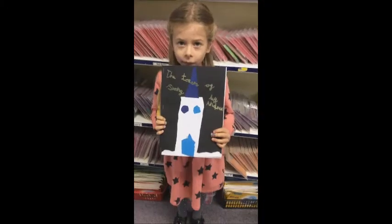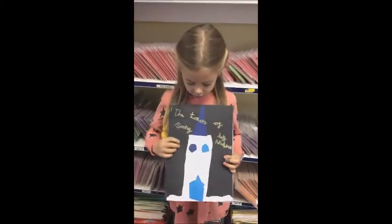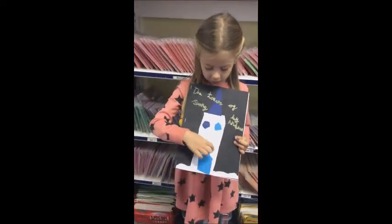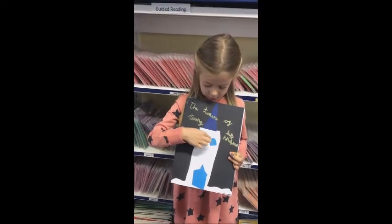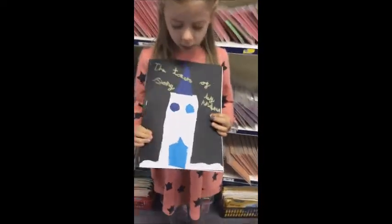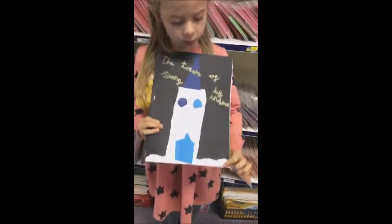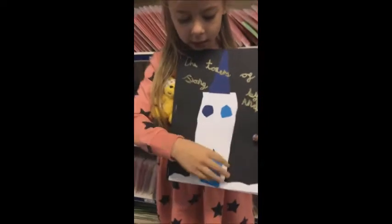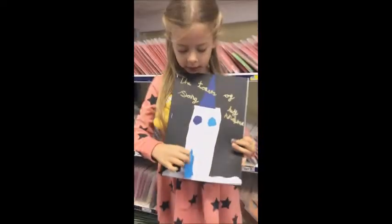I have used a triangle for the woods, and I have used a rectangle, and circles for the windows. And I did wiggly lines for the snow. And I did a little princess here.